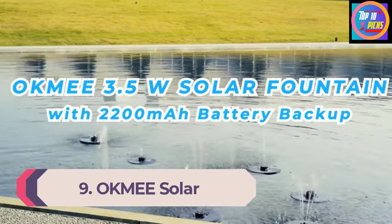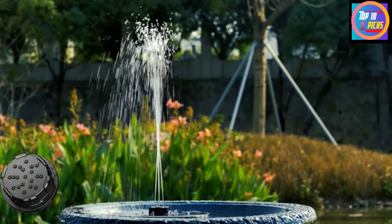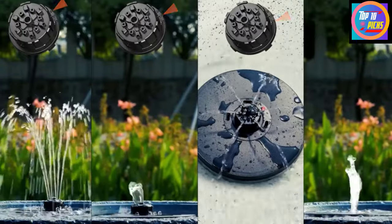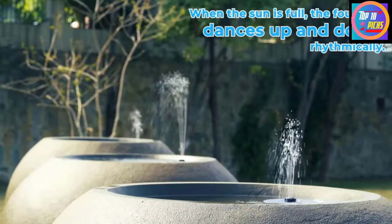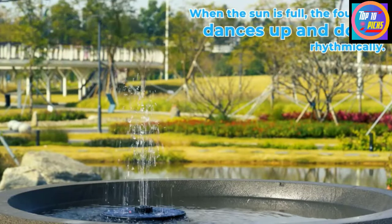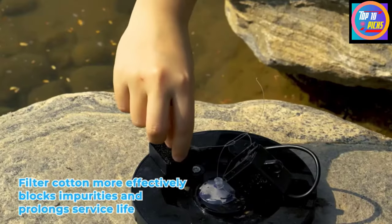Number 9: Okmee Solar Fountain Upgraded Four-in-One Nozzle. Next on this list we have a birdbath option from Okmee, a brand quite well known in this industry with a wide range of solar powered birdbath fountain options. This birdbath fountain uses a 2.2-watt solar panel that is powerful enough to make the fountain spray with sheer stability all day long. The nozzle is a four-in-one design, meaning this single nozzle can deliver four different types of sprays — simply rotate and adjust it.